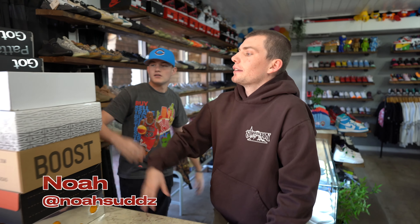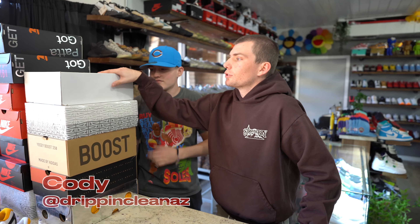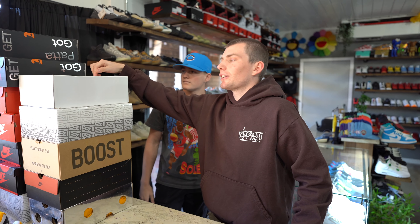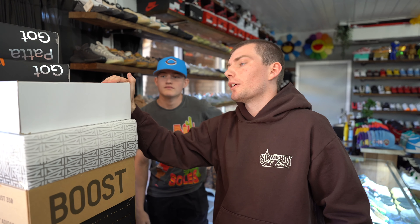What's going on everybody, it's Noah here again, another day at the shop. Today I got my boy Cody with me, so we're gonna run through some of these shoes, show you what we picked up today. We've been cashing out heavy — we're gonna go through each pair, and some of the sizes will be posted up on the page soon.